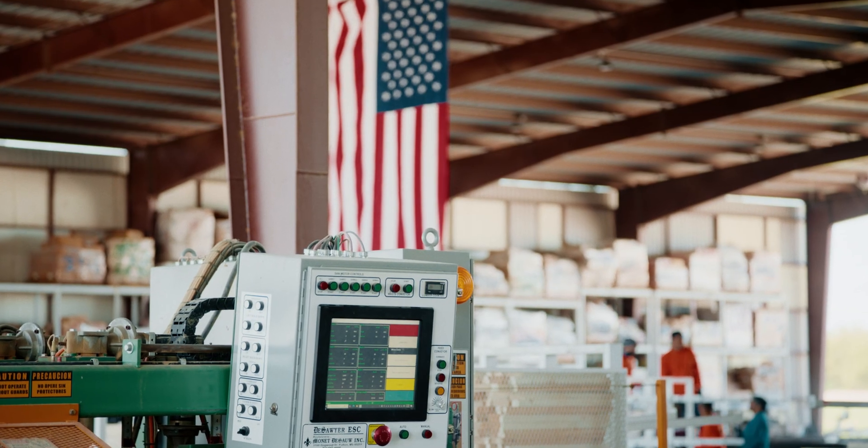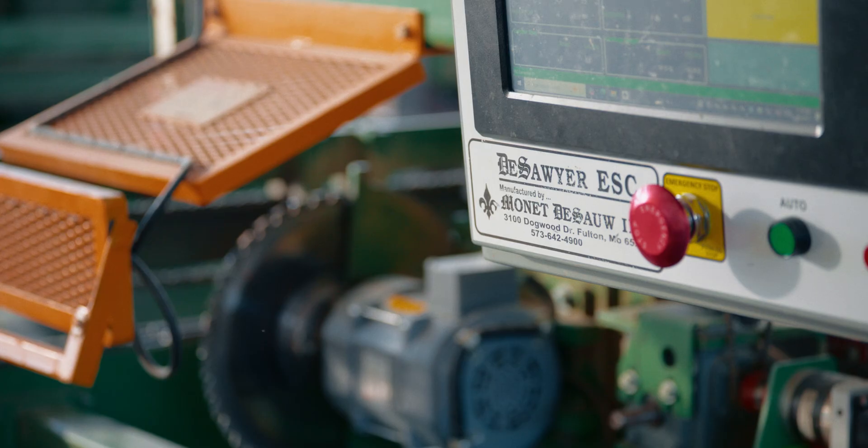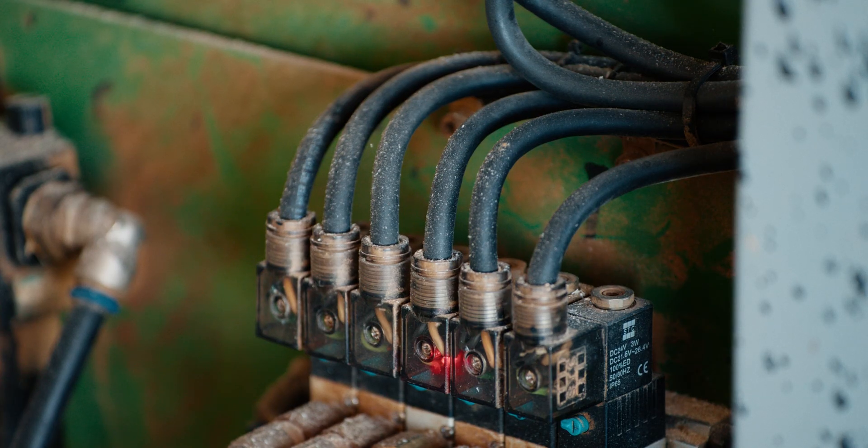I've had parts fall off other saws — there I am fabricating, welding, trying to fix something that should last a lifetime. American-made ingenuity and quality is written all over the Monet saw. The interchangeability of parts between the saws is a beauty of having several. If we have a problem, we can actually take a part off another saw that we can maybe do without for a day.